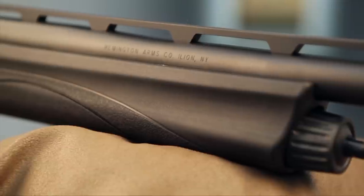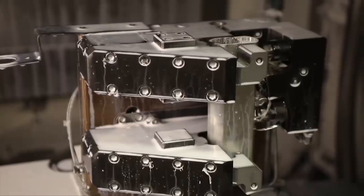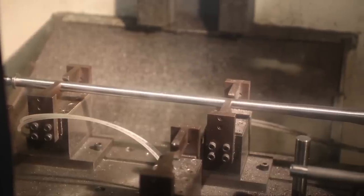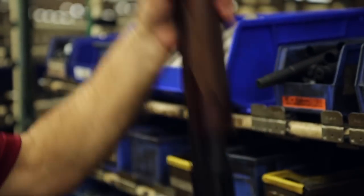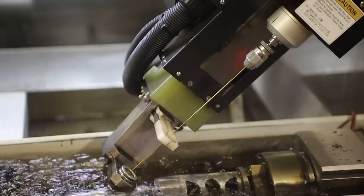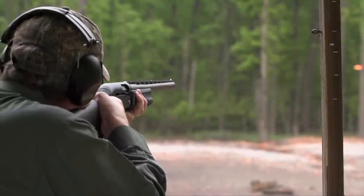I was up at the Remington plant in Ilion, New York within the last year, where all four of those different models are made. They all still have steel receivers — no aluminum in those guns at all. They're made just as tough and as strong today as the 870 was back in the early 1950s when it came out. While the newer guns, the Versamax and the V3, have a lot of innovation to them, the one thing they've all got going for them is the durability and reliability you can really count on when you're out in the field.